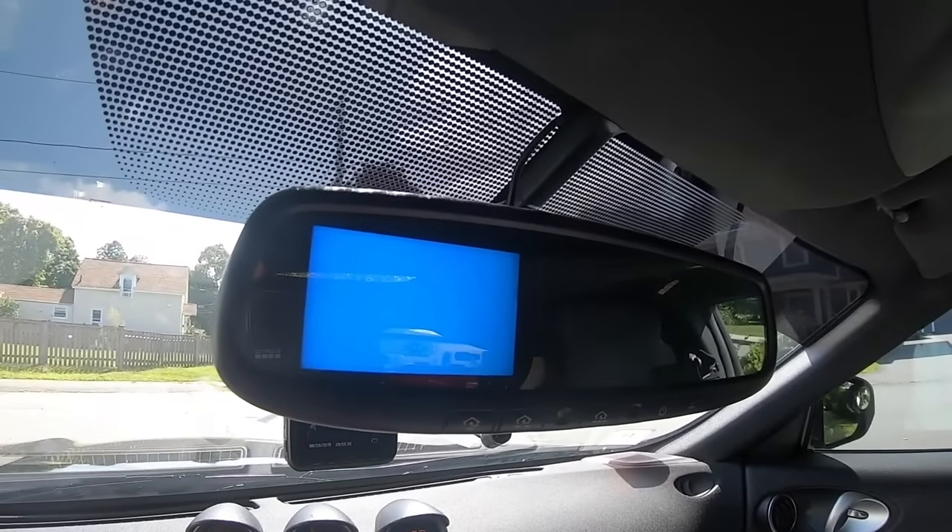Lastly, maybe you put it in reverse and you're trying to look at your screen because you want to see what's behind you. You're driving back, everything's looking good. Next thing you know, the screen turns black. Why did it turn black? It's not communicating with that rear camera. Some of the fixes for this include a little download that you can put on a USB, plug it into your head unit, and it should be able to reset the software for you.